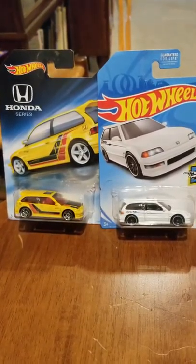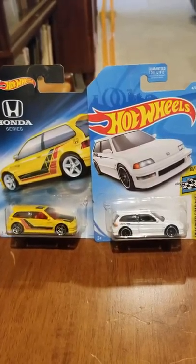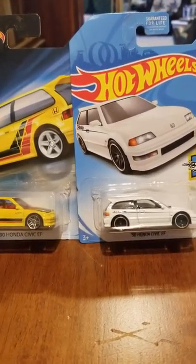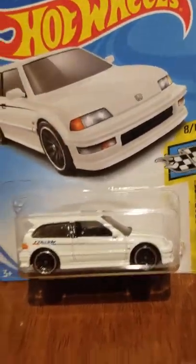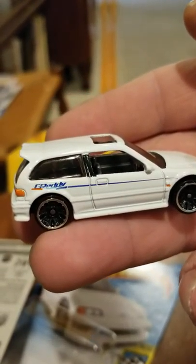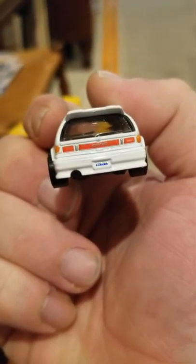Welcome back to Deuce McCamper's Die Cast Racing and Sometimes Fish. In this race we've got a pair of 1990 Honda Civic EFs — yellow versus white. I love that they did most of the Honda's actual taillights.